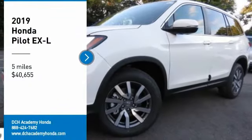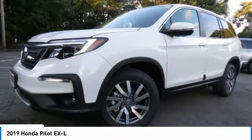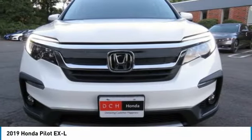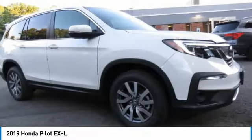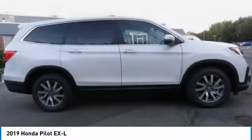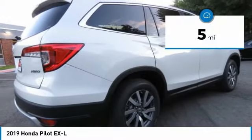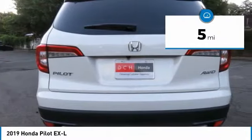Take a ride in the 2019 Honda Pilot — optimal utility, indulgent interior, powerful performer. You'll be ready for almost anything in the Honda Pilot, and it is priced below $45,000. This vehicle has less than 100 miles.